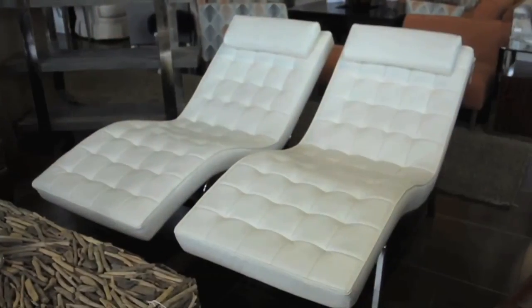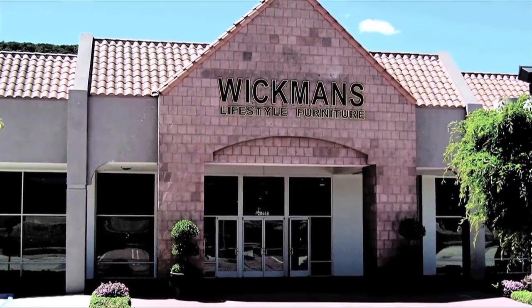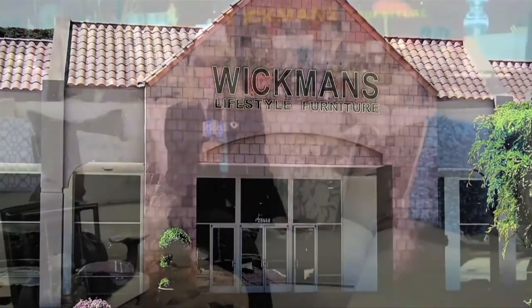Have you been looking for the perfect dining table, sofa, chair, or desk but haven't been able to find exactly what you like? We're here at Wickman's Lifestyle Furniture today, and they offer the widest selection of styles and unique home decor found anywhere here in Southern California.